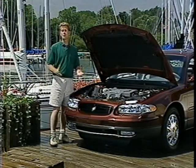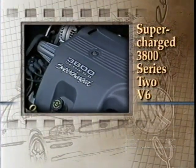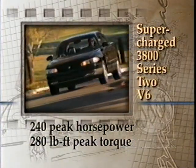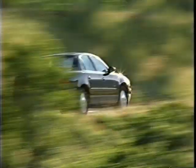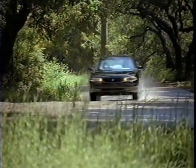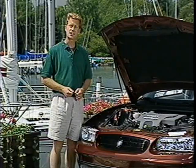Ready for still more power? The Regal GS engine is the supercharged 3800 Series 2 V6, producing the highest horsepower and torque ratings in the midsize segment: 240 horsepower at 5200 RPM and 280 pounds-feet of torque at 3600 RPM. By providing this kind of horsepower with the supercharger, we can achieve the performance of a V8 engine but with the fuel economy of a V6. In zero-to-60 mph acceleration tests by Car & Driver magazine, Regal GS was clocked at 6.6 seconds, beating Honda Accord EX V6, Toyota Camry XLE V6, and Ford Taurus SHO by over one full second, and beating Dodge Intrepid ES by over two full seconds.